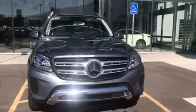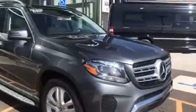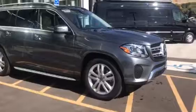Hi Martin, this is Rossi from Mercedes-Benz of Farmington. As promised, here is a close-up look inside this beautiful 2017 GLS 450.